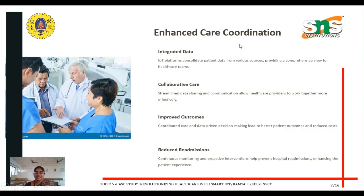The next topic is enhanced care coordination. The key components are integrated data, collaborative care, improved outcomes, and reduced readmission. IoT platforms consolidate patient data from various sources, providing a comprehensive view for the healthcare team — this is called integrated data.